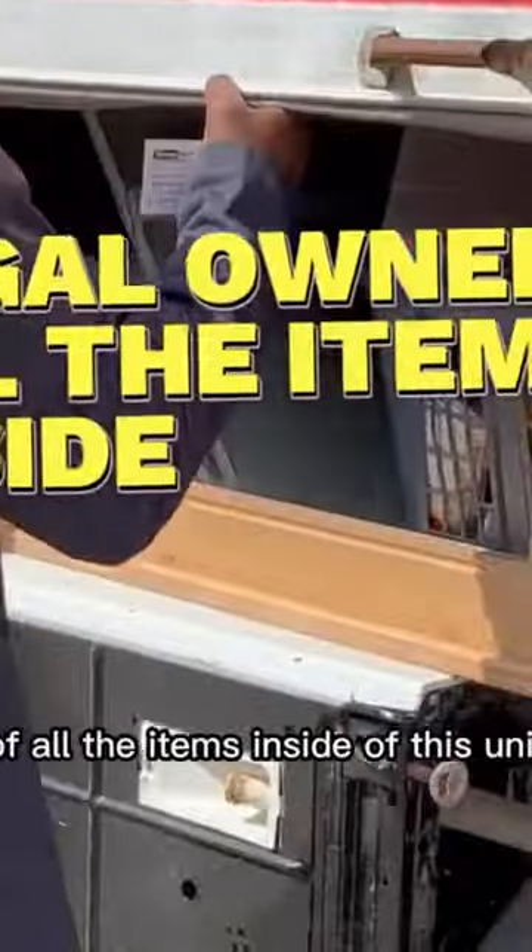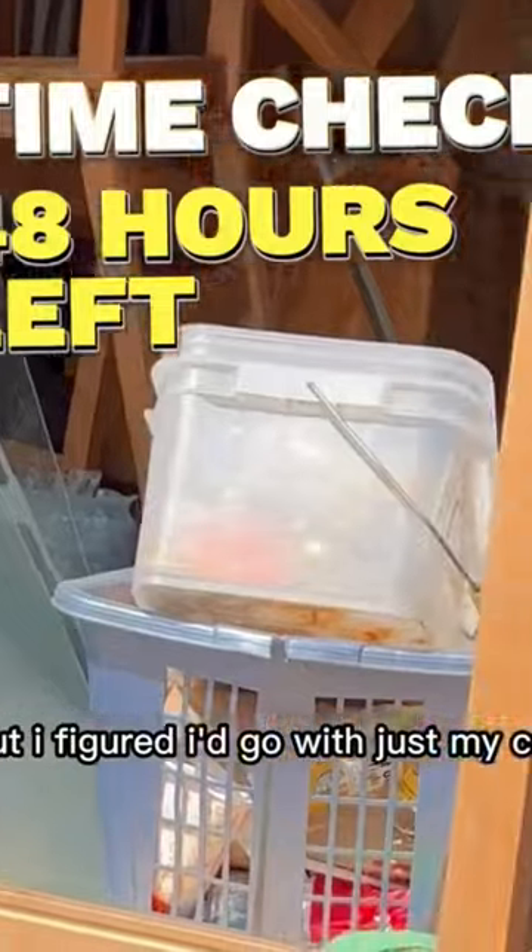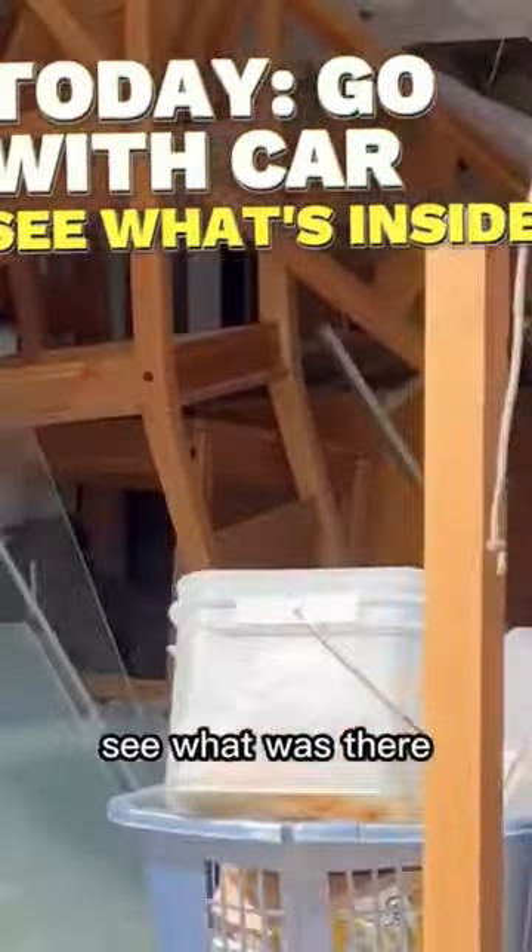I was now the legal owner of all the items inside of this unit. I only had 48 hours, but I figured I'd go with just my car, see what was there, and tomorrow I'll go with a truck. I was pumped to see what was inside. I found some crazy stuff.